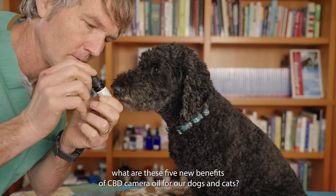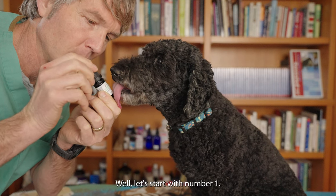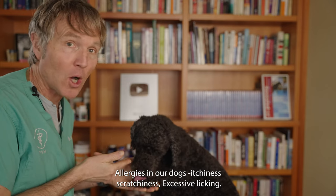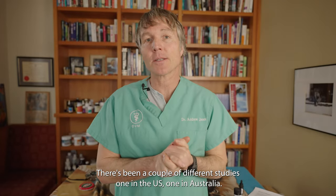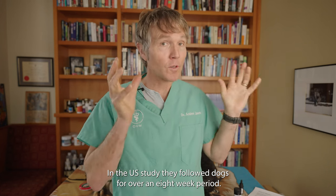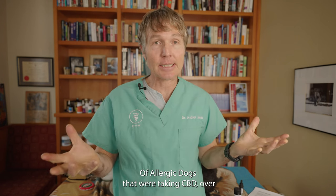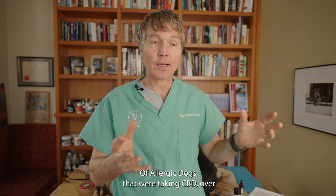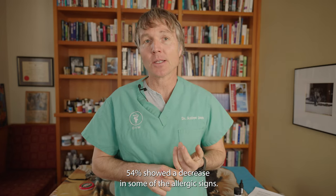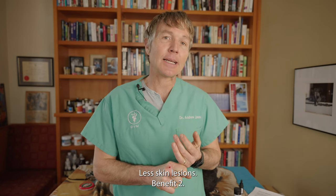So what are these five new benefits of CBD for our dogs and cats? Number one: allergies. In dogs — itchiness, scratchiness, excessive paw licking. There have been a couple of different studies, one in the US and one in Australia. In the US study, they followed dogs over an eight-week period, and over 54% of dogs taking CBD showed a decrease in allergic signs — less itching, less scratching, decreased redness, and fewer skin lesions.